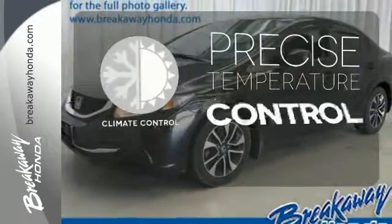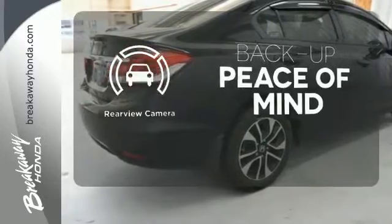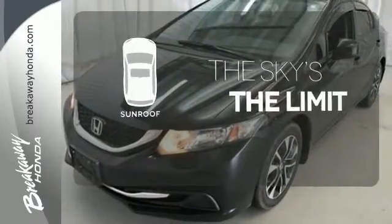Select the perfect temperature with the climate control. Hindsight is 20-20 with the backup camera. Get your daily Vitamin D by opening up the sunroof.